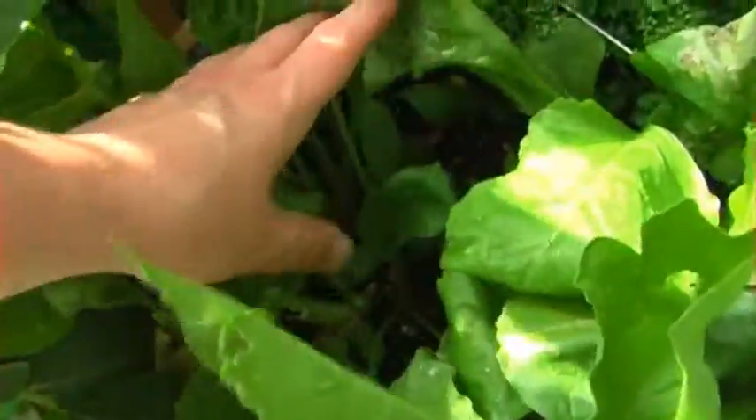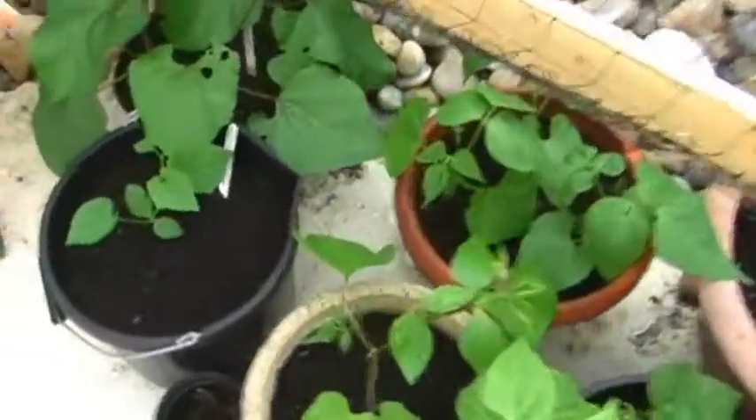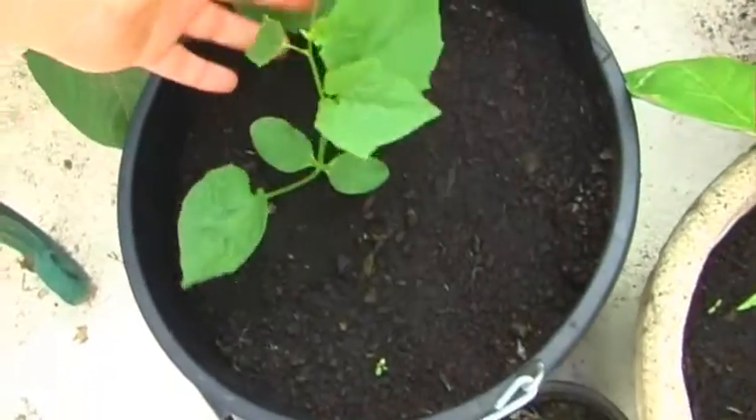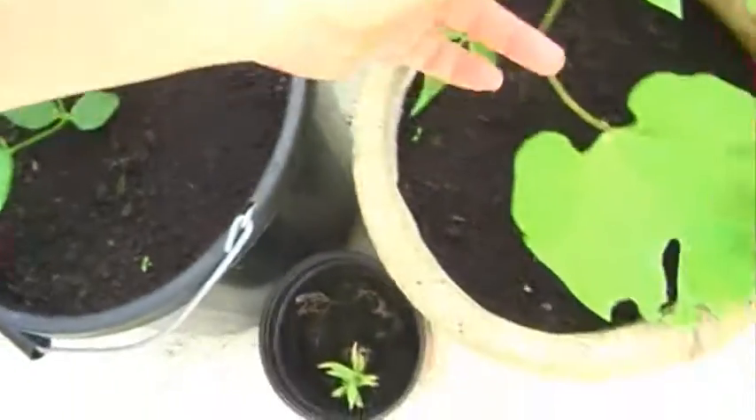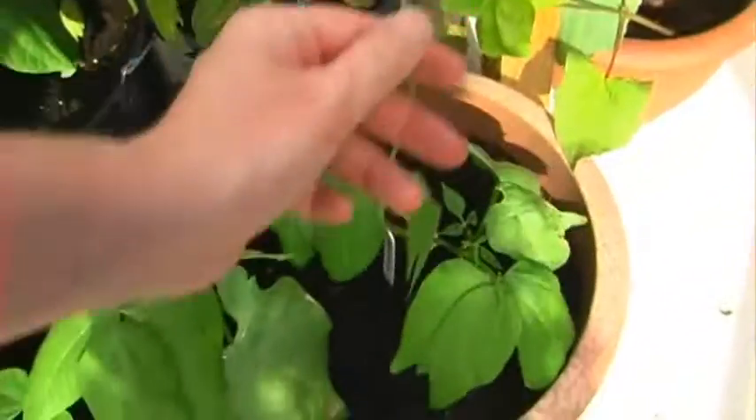I'm going to leave the white beetroot until it produces some nice big fruits. On the vertical climbing area we've got exploding cucumbers — very slow growing — more runner beans, climbing French beans starting to take, and some yellow runner beans as well, which are supposed to be very nice.